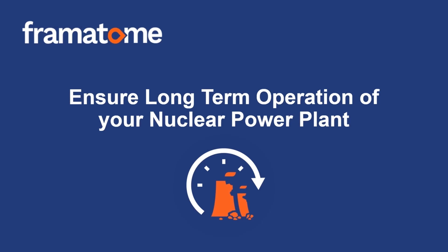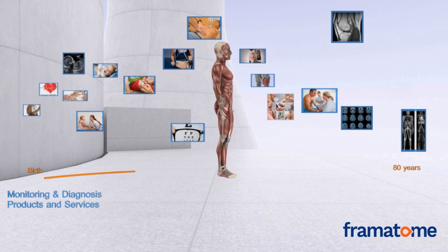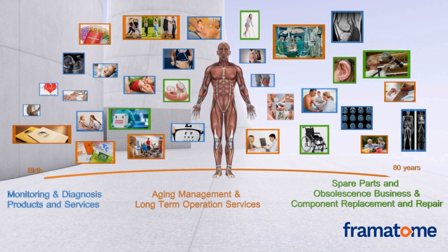Ensure long-term operation of your nuclear power plant. Maintaining a nuclear power plant over the entire lifetime has a strong analogy to what usually needs to be done for the human body. We need medical examinations at key moments of our lives, quite similar to a plant that needs to be regularly inspected.